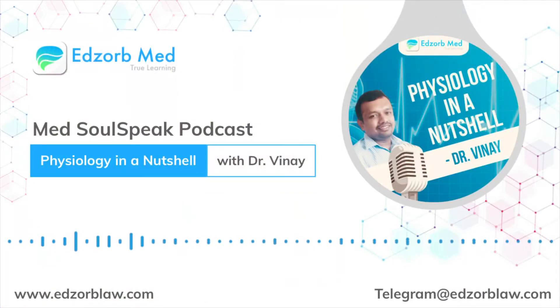Namaste, I, Dr. Vinay, welcome you to MedSoul Speak, Physiology in a Nutshell, that makes you wonder why and how — folks, you do fine for answers now.